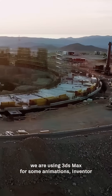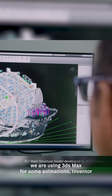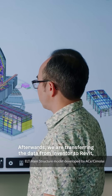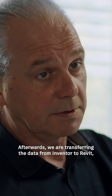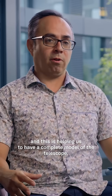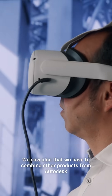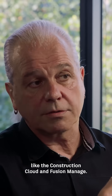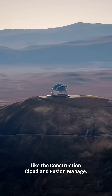We are using 3D Max for some animations, Inventor for our own internal developments and for our own designs. Afterwards, we are transferring the data from Inventor to Revit, and this is helping us to have a complete model of the telescope. We saw also that we have to combine other products from Autodesk like the Construction Cloud and Fusion Manage.